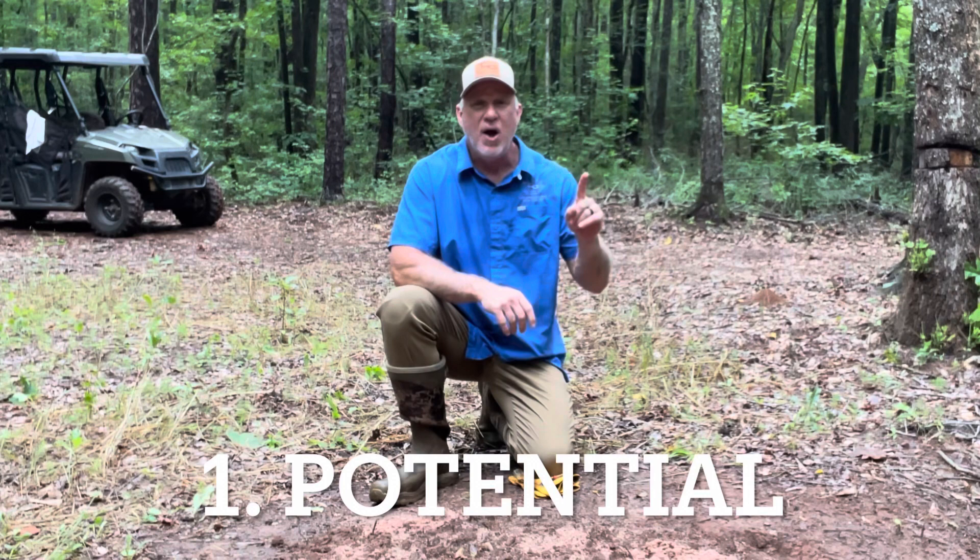Number one is the property's potential. I'm going to tell you that tract's story — is it good for X, Y, or Z? Because that's what buyers want to know. They want to know what the property is good for.